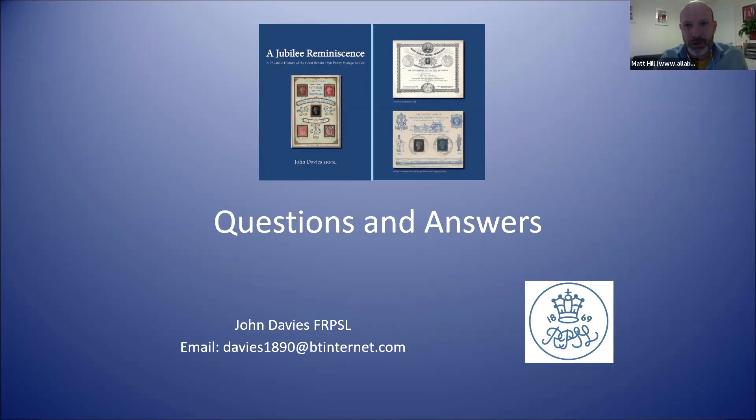Thank you, John — that was brilliant. You mentioned open philately, and that struck me during the presentation. There's obviously a crossover here between philately and social history, and maybe even researching the people involved at the time. Do you have any research tips? Because it's not just looking at stamp catalogues or normal collecting — it's a bit more involved. How have you found out so much about the actual event?